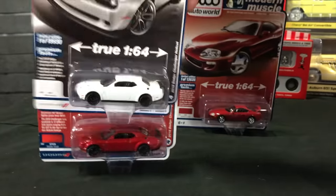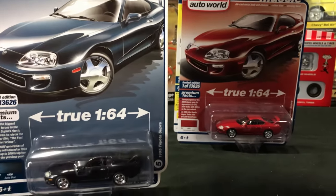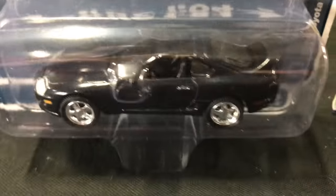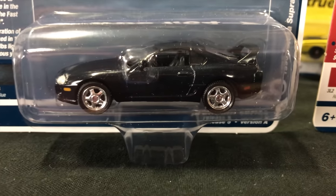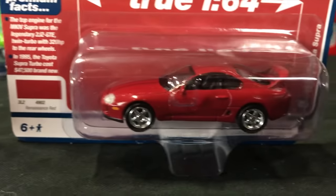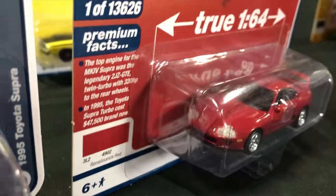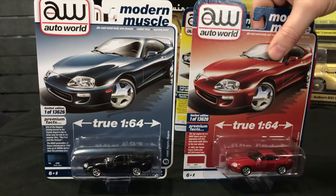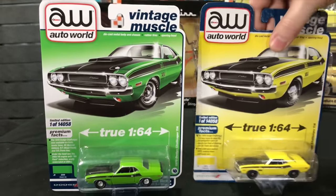Fifth in the release, this is the third time we've released this newer casting — the 1995 Toyota Supra. These have been doing really well. First one is in Baltic Blue, a really cool dark blue color. Second is Renaissance Red, more of a darker burgundy red with black interior. We did do it in a brighter red before — this is the darker Renaissance Red — and it does have the spoilers on this release as well.